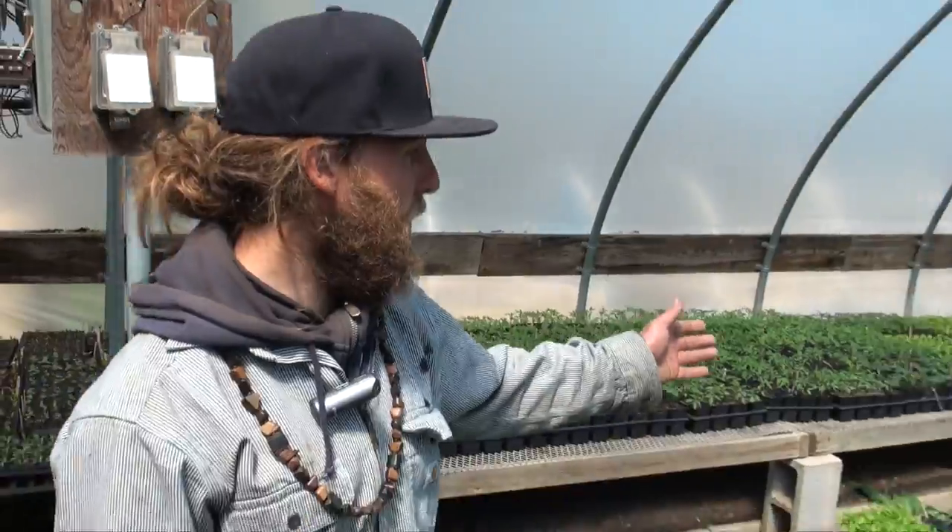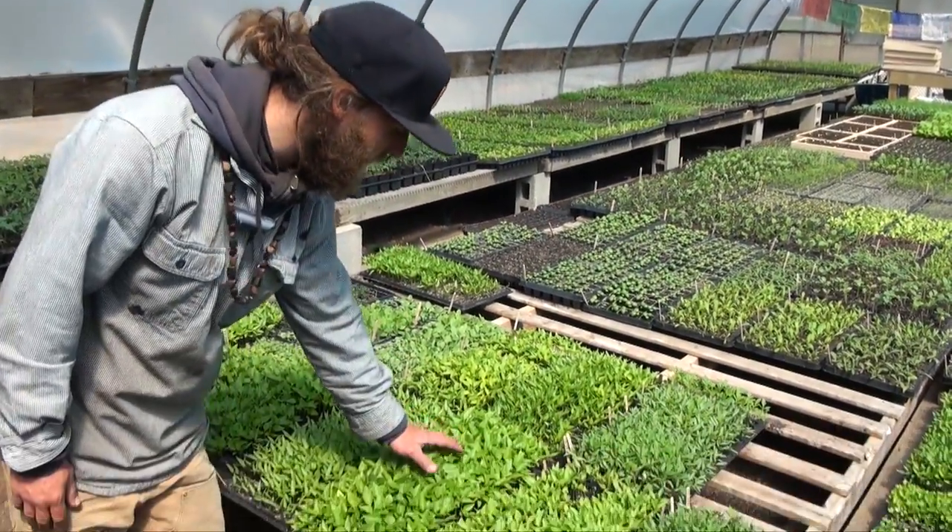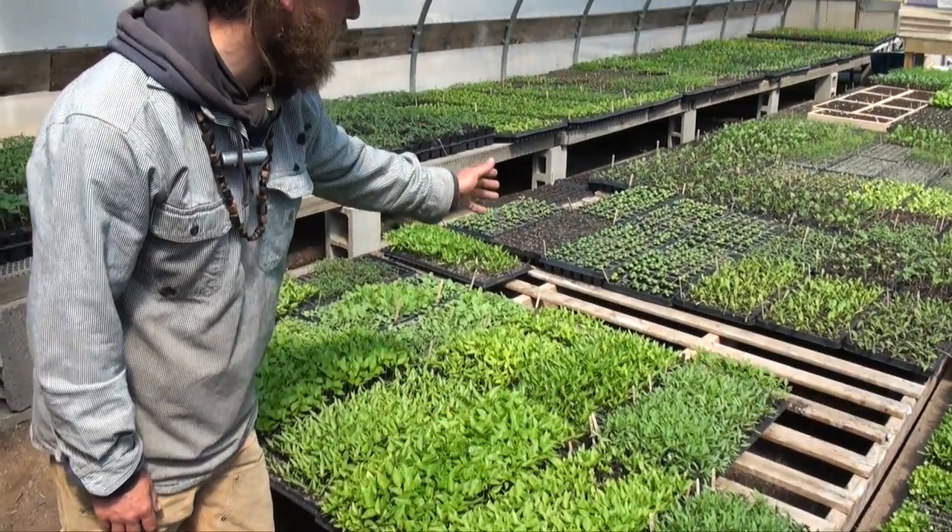Once we get things good and the rats under control, we really have success starting our plants — big, healthy, green starts — to eventually move out into the field.